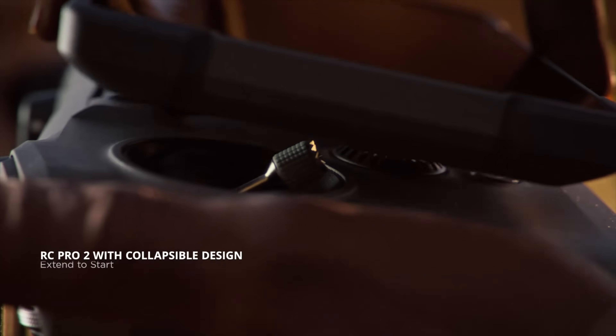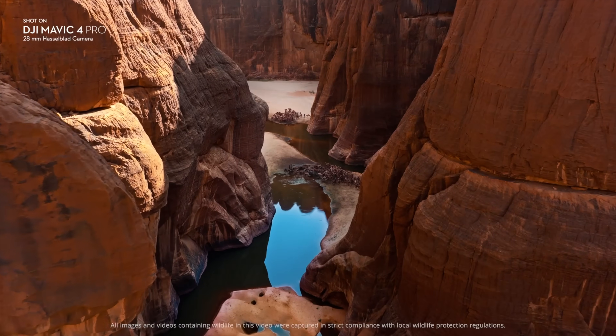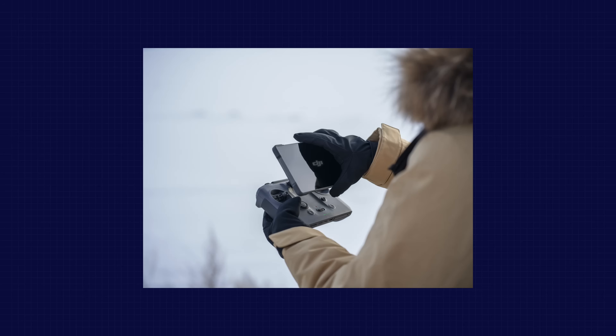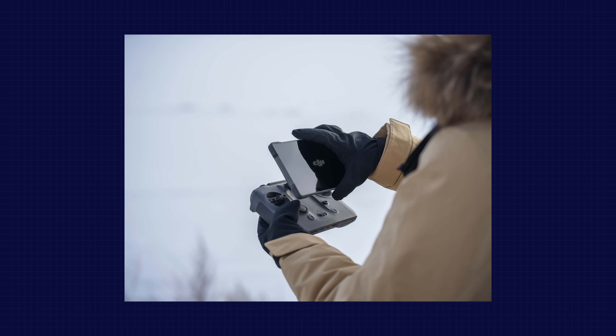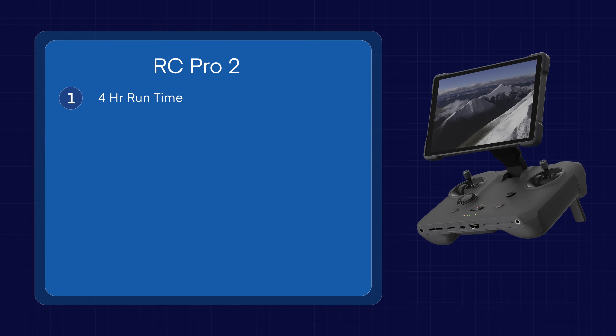Flight time is rated up to 51 minutes with a top speed of 56 miles per hour, and it also uses the O4 Plus transmission system, so the range is up to 18 miles — that's 30 kilometers. There's also a new DJI RC Pro 2 controller with a 7-inch mini LED display that kind of pops out, with a four-hour runtime and 128 gigs of storage.